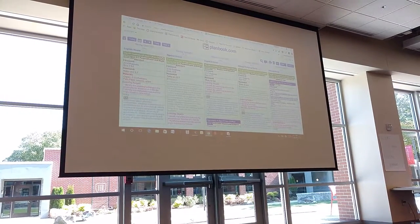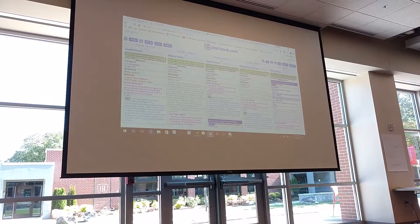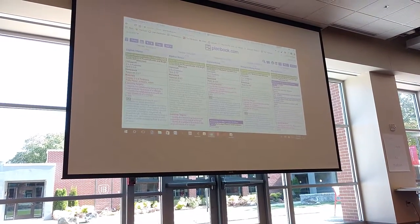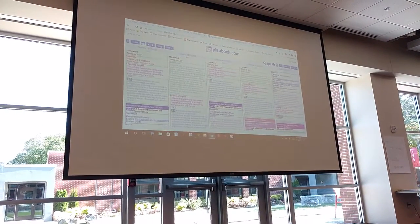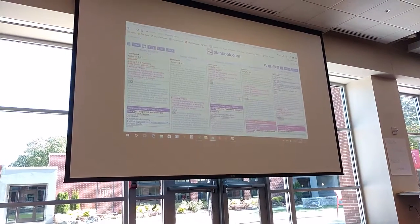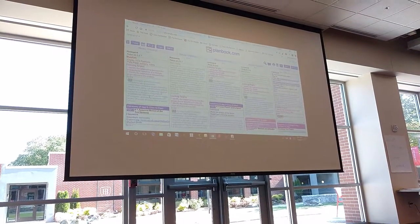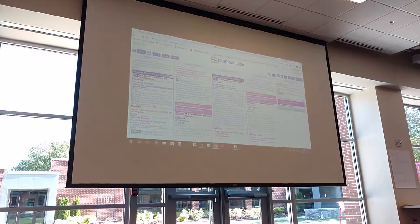My principal likes student-friendly learning targets, so he said you can do this but you need to make sure you write it out there. It also has my state standards — when I checked, it has like all 50 states listed. Common Core, whatever it is you do, it should have a standard there for you. The number is a little bit funny, but it's in there.